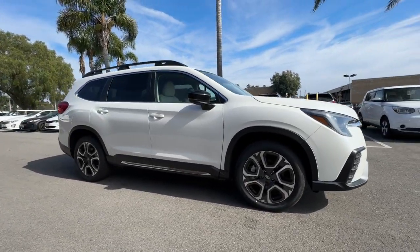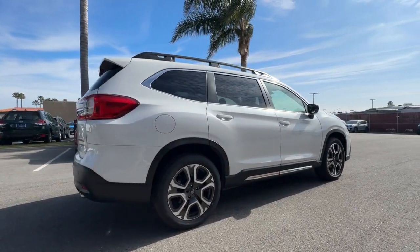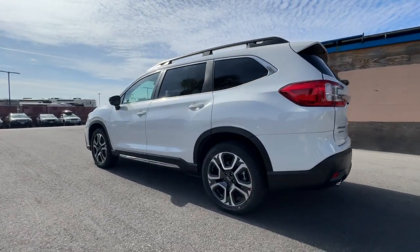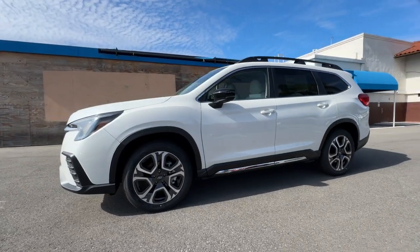Take a moment to check out the 2024 Subaru Ascent. Create treasured family road trip memories in this comfortable, capable Ascent. Flexible seating and a host of creature comforts combine with advanced safety and infotainment features to help you make the journey a delight.